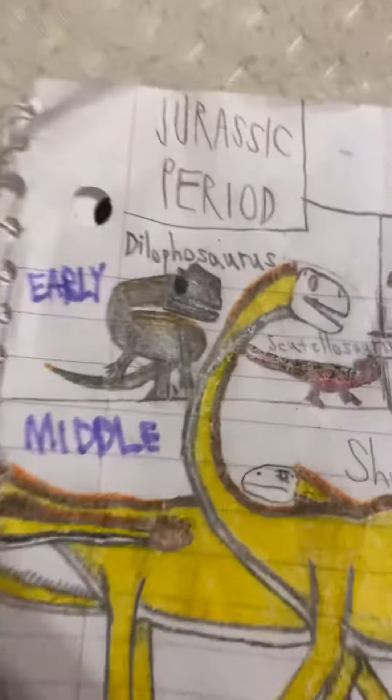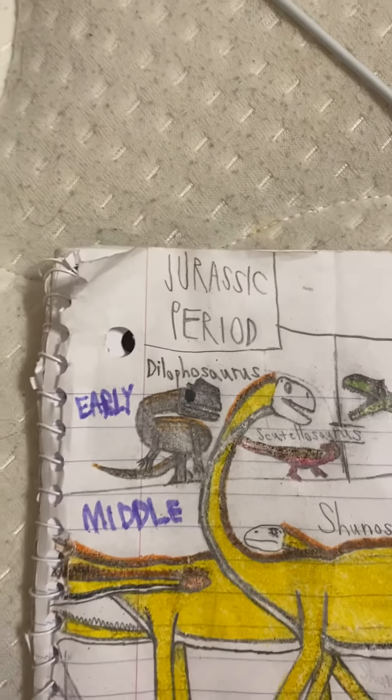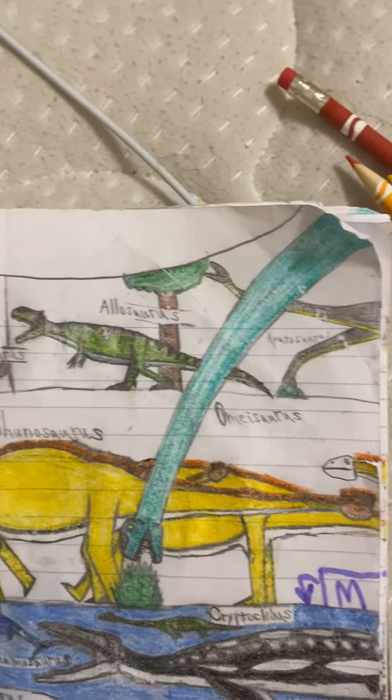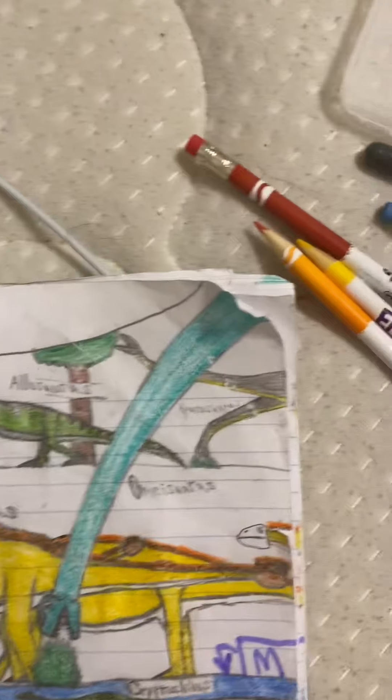So right here we have the early Jurassic period with a Dilophosaurus and a Scutellosaurus, and the late Jurassic right here with an Allosaurus and a pair of Apatosaurus.